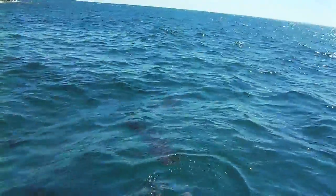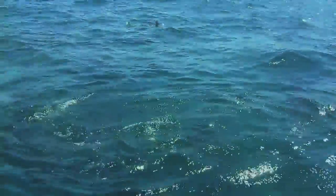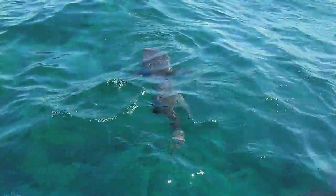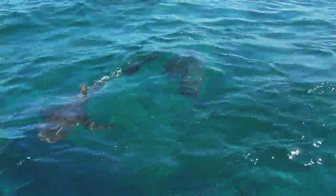Fish scraps get tossed into the water, and it's not long before several four to seven foot Caribbean reef sharks and a couple of smaller black-nosed sharks are swimming near the boat. Stroud's chumming them in, attracting animals intent on feeding.